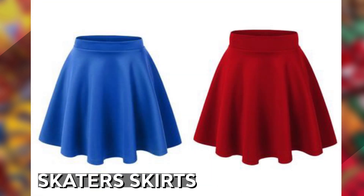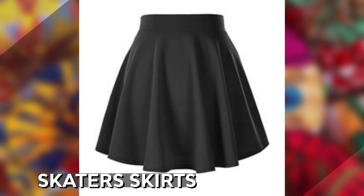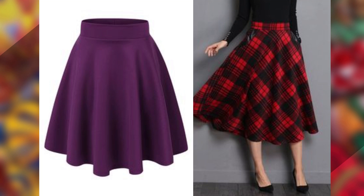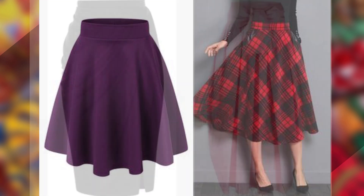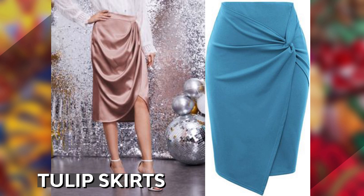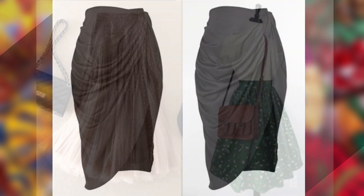Skater skirts are also quite popular, especially with young people, due to their bubbly personality that they bring out. We also have tulip skirts, which emulate the tulip flower. They have beautiful gathers that make them unique and trendy.